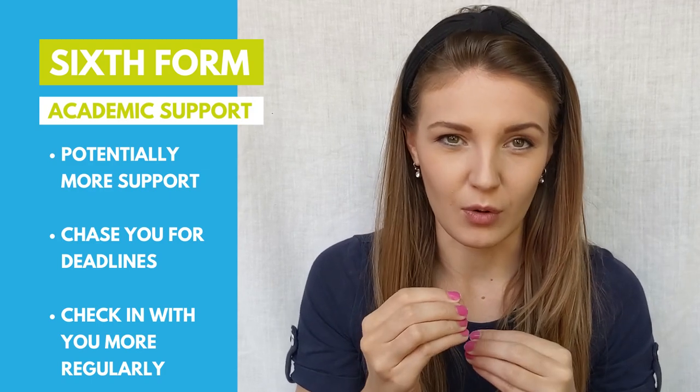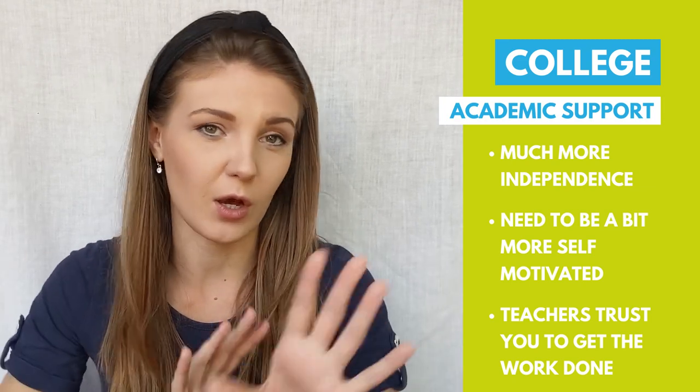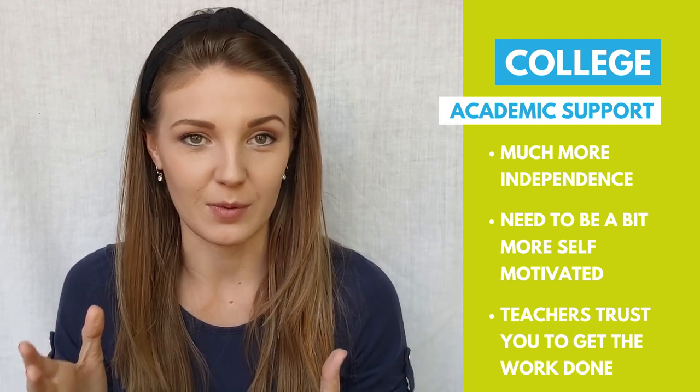The second thing I'm going to talk about is support. I'm not talking about pastoral support, because both sixth form and college have really good pastoral support — I'm talking about academic support. At sixth form you'll potentially have a little bit more support, with teachers trying to get the best out of you and making sure you get your work and homework in on time. With college you have much more independence — you might have free periods where you go out and do your own thing. This can be great if you're self-motivated, but if you're honest with yourself and you don't do much work when left to your own devices, then sixth form might be better for you to have that extra support from teachers.